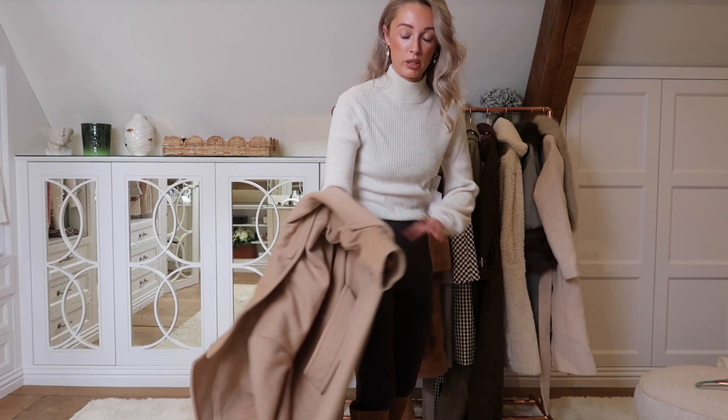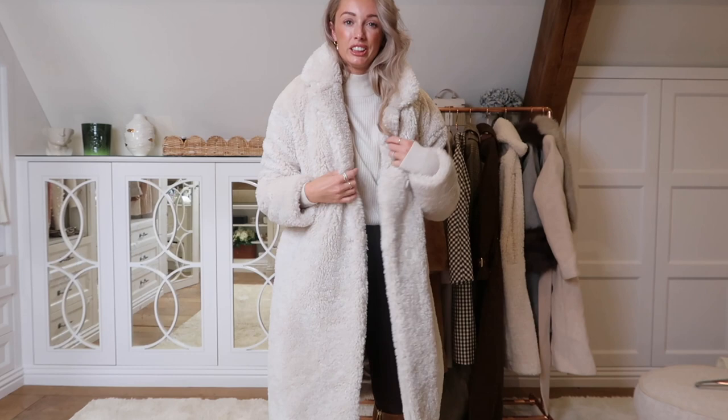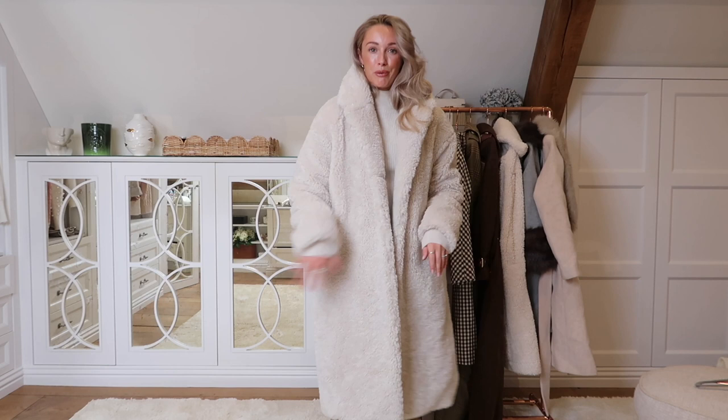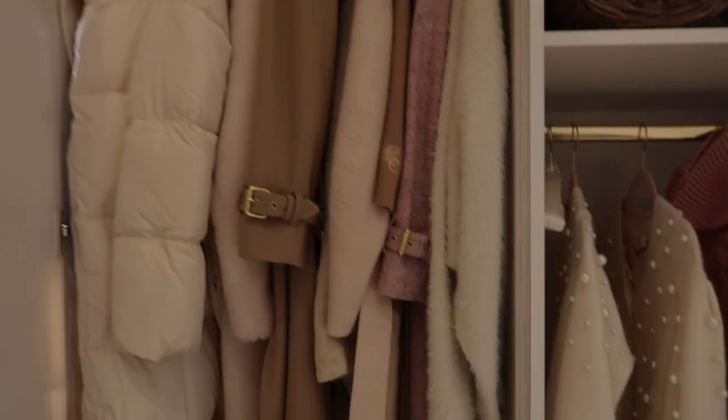And then finally on this rail we have got this lovely super sheep-like coat from Sandro - very snuggly. I think I've already made my love of teddy coats quite clear. I find snuggly coats the best, especially living out here. This is the kind of thing that you need - just snuggly, warm, very practical, great with a crossbody bag. Nice deep pockets. Another keeper.